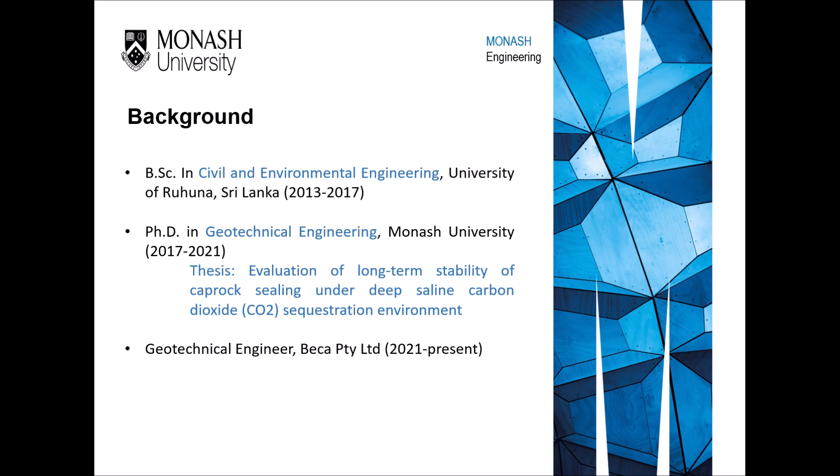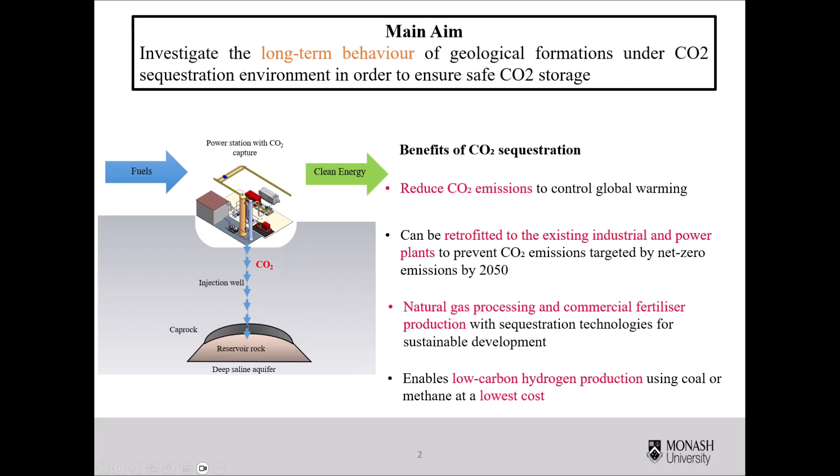My PhD research topic is the evaluation of long-term stability of caprock ceiling under a deep saline carbon dioxide sequestration environment, which mainly targets bringing the global energy system to net zero emissions. My PhD is aimed to investigate the long-term behavior of geological formations under a carbon dioxide sequestration environment in order to ensure safe carbon dioxide storage.